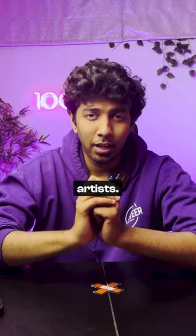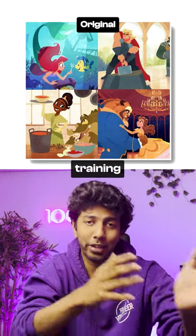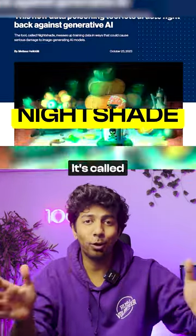This is a crazy tool for artists. If you're worried about AI companies using your copyrighted artwork for training their data set, this tool is your solution. It's called Nightshade.